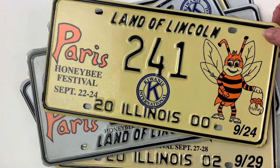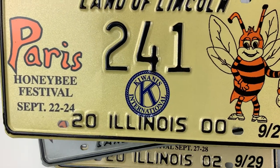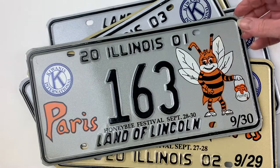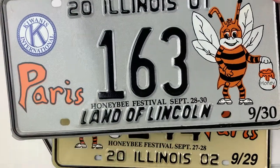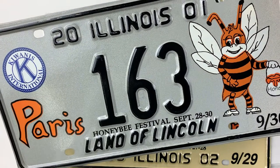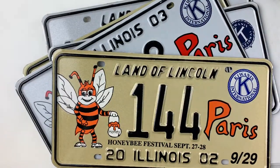These are fun specialty license plates with pictures of honeybees on them. These are our actual real license plates that were issued by the state of Illinois to Paris, the Paris Honey Bee Festival. I have this every year.